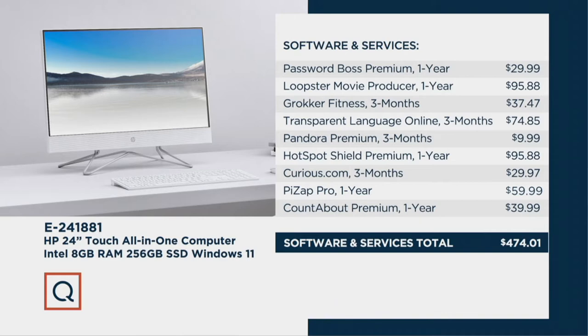We're also giving you over $470 worth of software: Password Boss Premium so you only have to remember one password, Loopster movie producer for a year, Grokker Fitness, language learning, Pandora, Hotspot Shield Premium for a year — almost a $100 value on its own — Curious.com, PiZap Pro, and Acount About Premium for a year. All that software would normally be an extra purchase.